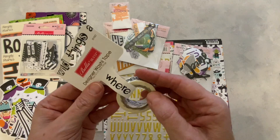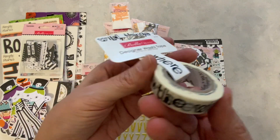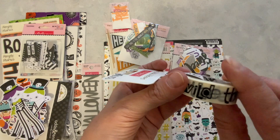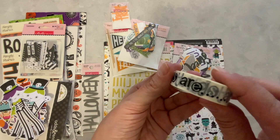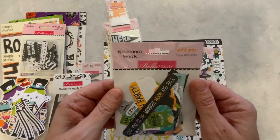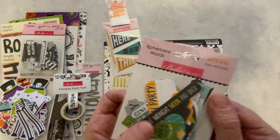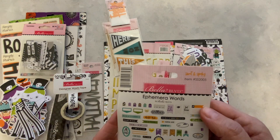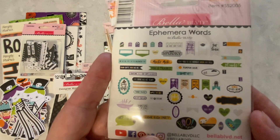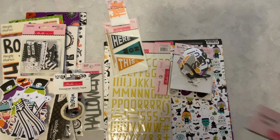And here we have some washi tape. Where the Wild Things Are — oh my gosh, that is so cool! Oh, I really love that. And here we have the Sweet and Spooky — Bella Boulevard ephemera words. So here we have ephemeral words in here — sweet and spooky ephemeral words.